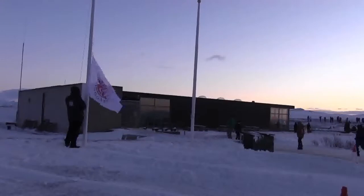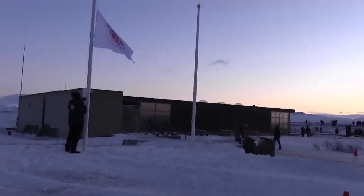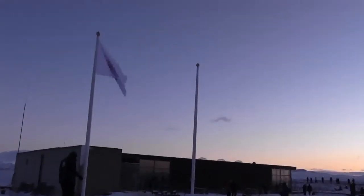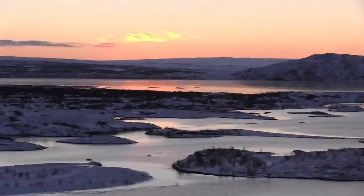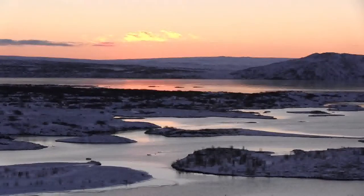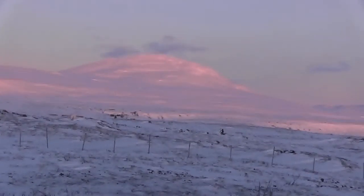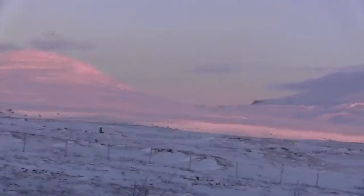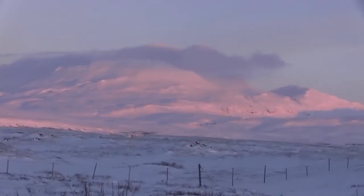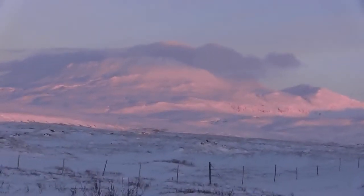Our adventure begins in Reykjavik. The capital city and a must for all visitors is to tour the Golden Triangle that begins at Thinglavir National Park. It's a beautiful sight with the sun rising over Iceland's largest lake, Thinglavir, with an area of some 32 square miles. Hard to believe, but this video was made at 10:30 in the morning, the time of sunrise here in the middle of winter. With sunset around 4:30 p.m., we had to move fast to see all that this island country has to offer.